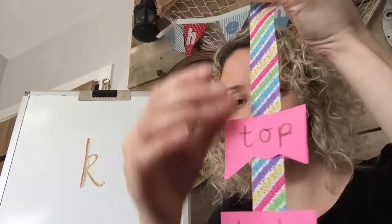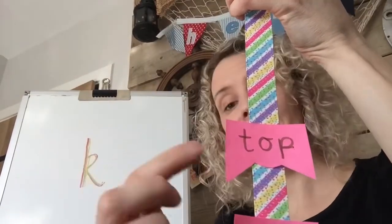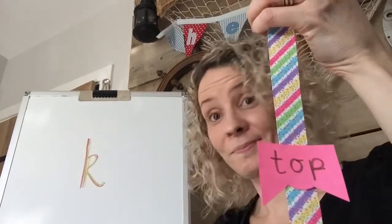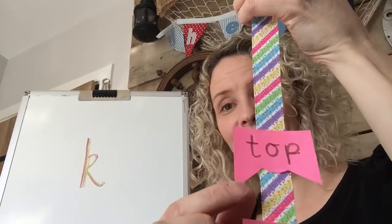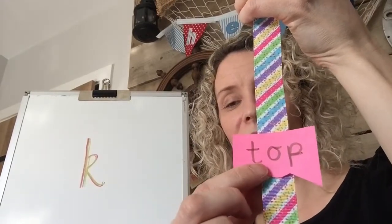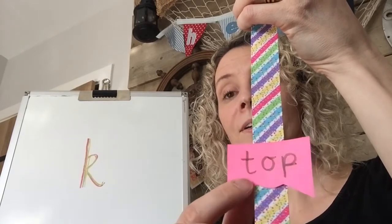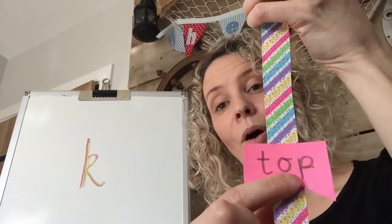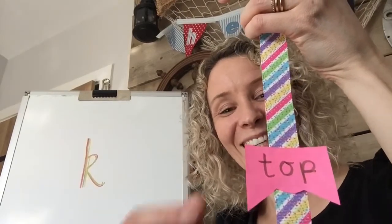Let's keep going. I've got another one here. Can you see a K in this word? No, me neither — I can't see it either. So let's see if we can read this word before it goes. T-O-P. Top. Well done. Bye bye, top.